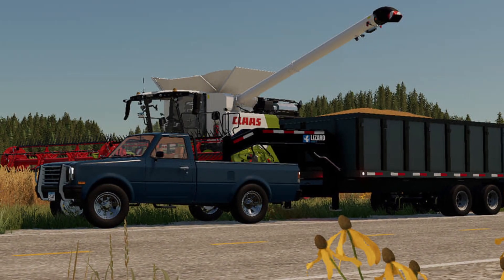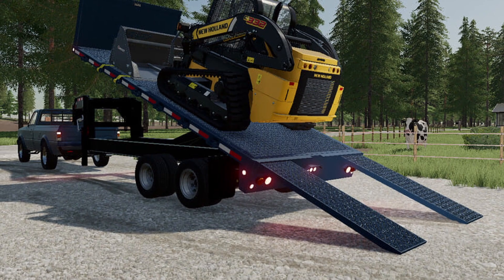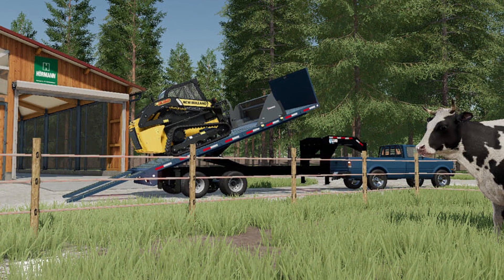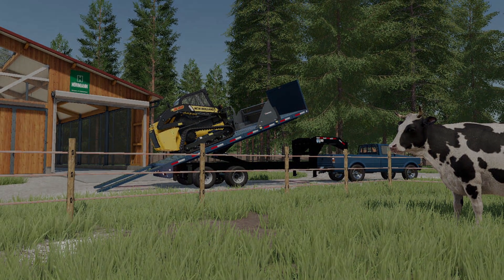After that, we have some news from FarmSimGame. This is now pending with Giants. He has finished his Big Tex DU25 trailer and has even added a version with a flatbed and ramps. So look for this trailer on the official mod hub in the coming days.